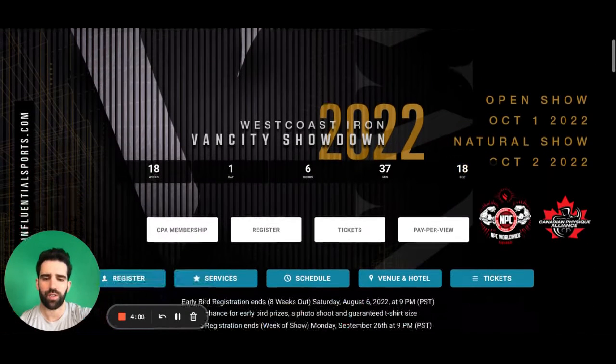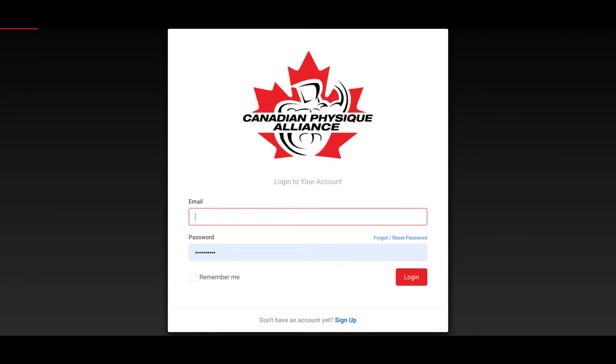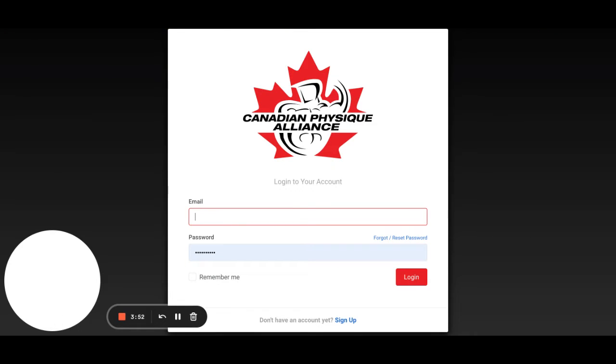But for the purpose of registering for the show, we are going to start on the top menu bar here with the CPA membership. So we're going to click on that. It's going to redirect us to the Canadian Physique Alliance website. Everybody that takes part in the show must have a valid CPA membership. This is an annual membership that renews on January 1st every calendar year and lasts you for an entire year. If you've had a membership in the past, simply log into your account.